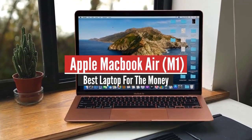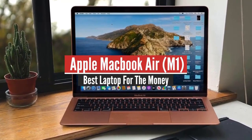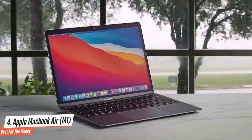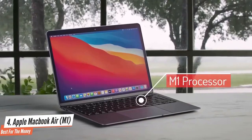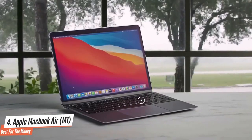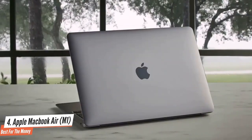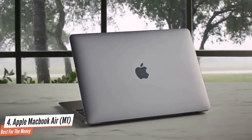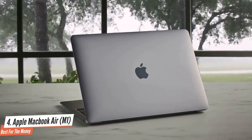Apple MacBook Air M1 – Best for the Money. The MacBook Air is the first of two new laptops featuring Apple's first-of-its-kind M1 processor, which makes for a giant leap in performance and battery life. From the outside, almost nothing about the M1 MacBook Air has changed since the previous model. They match in size and weight, number of ports, microphones, and speakers.